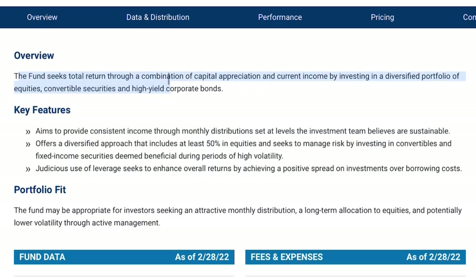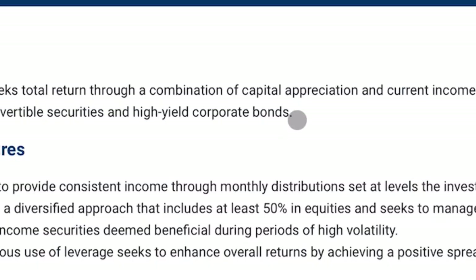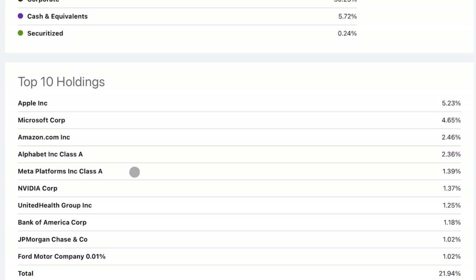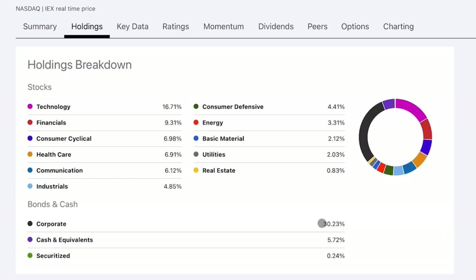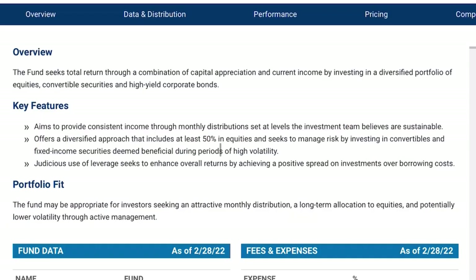CSQ seeks total return through a combination of capital appreciation and current income by investing in a diversified portfolio of equities, convertible securities, and high-yield corporate bonds. This exposure to bonds as well as equities is what makes this closed-end fund different. If we come over to Seeking Alpha and look at the holdings, a lot of this is in equities, but corporate bonds are 30% of the current portfolio — and depending on who you are, that could be a very attractive feature. The fund offers a diversified approach that includes at least 50% in equities as their overarching goal. They also use leverage at their own discretion when they see fit.